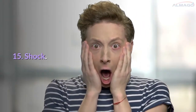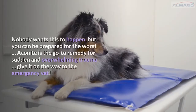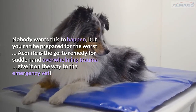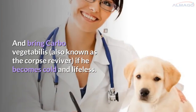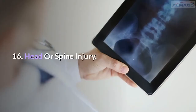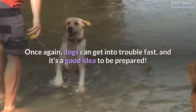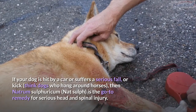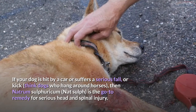Number 15: Shock. A dog owner's worst nightmare is having their dog hit by a car. Nobody wants this to happen, but you can be prepared for the worst. Aconite is the go-to remedy for sudden and overwhelming trauma — give it on the way to the emergency vet. And bring Carbo vegetabilis if he becomes cold and lifeless. Number 16: Head or spine injury. Dogs can get into trouble fast, and it's a good idea to be prepared. If your dog is hit by a car, suffers a serious fall, or a kick — think dogs who hang around horses — then Natrum sulphuricum is the go-to remedy for serious head and spinal injury.